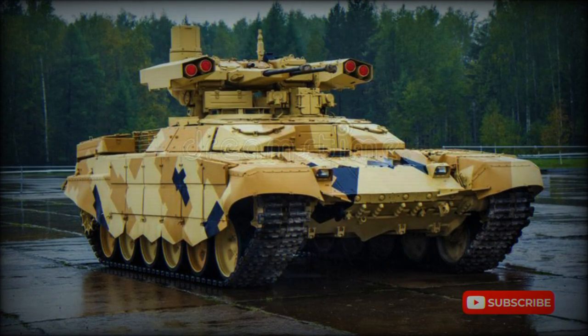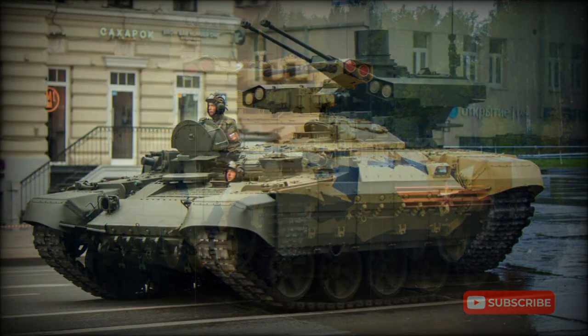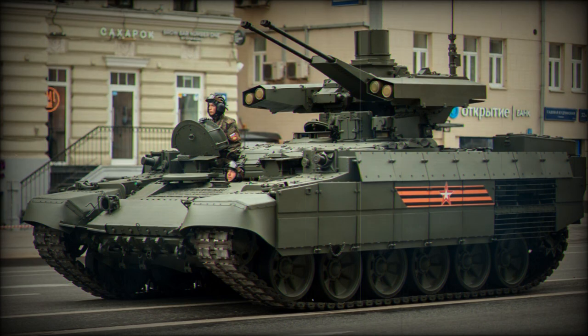The BMP-T-72 is a Russian armored vehicle nicknamed the Terminator 2. It was developed by Uralvagonzavod as a private venture and is a further development of the BMP-T.